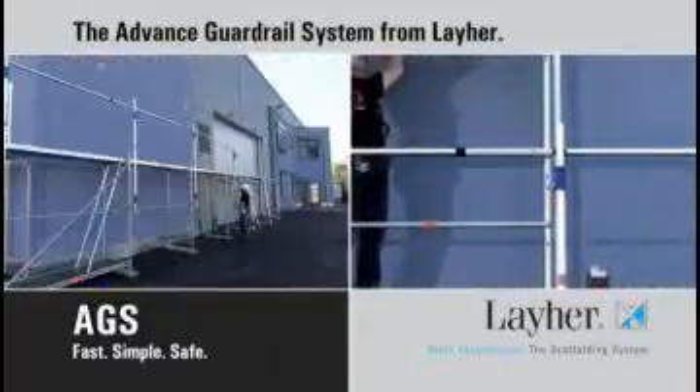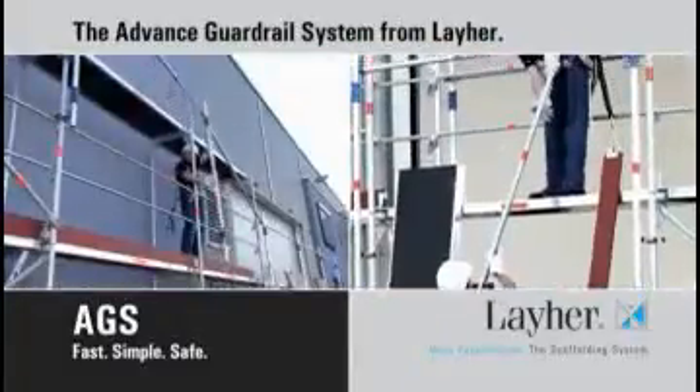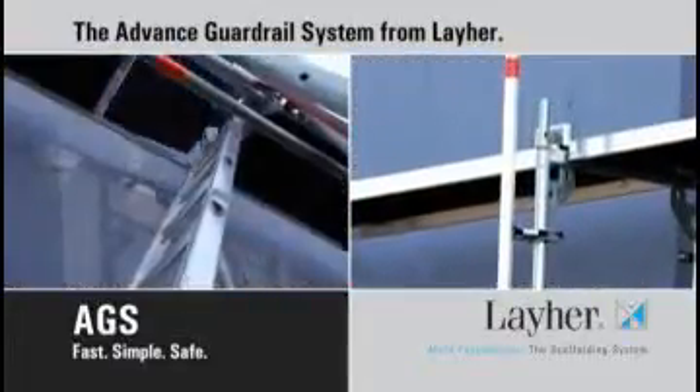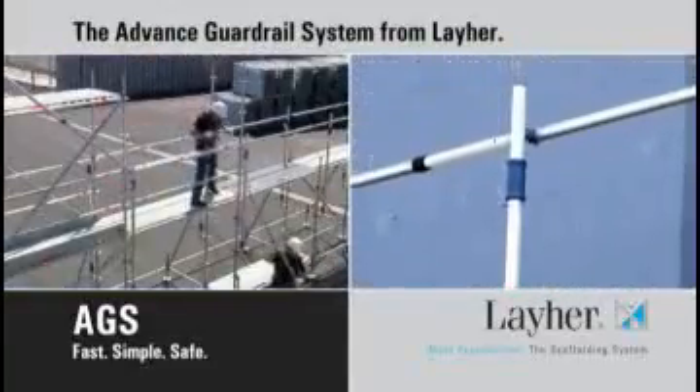Layher — high quality manufacture, but simple, safe and easy to use. Economical, quick in use, requires minimum effort by one man. Decide now for the advanced guardrail system from Layher — your partner for safety in scaffolding construction.